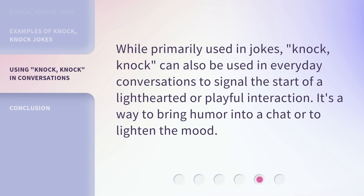While primarily used in jokes, knock knock can also be used in everyday conversations to signal the start of a lighthearted or playful interaction. It's a way to bring humor into a chat or to lighten the mood.